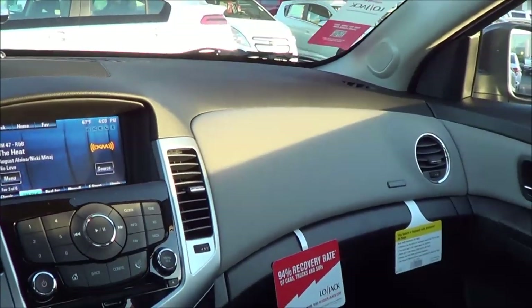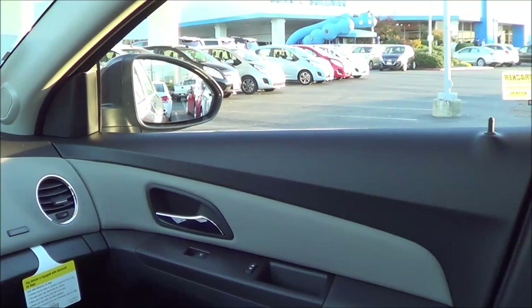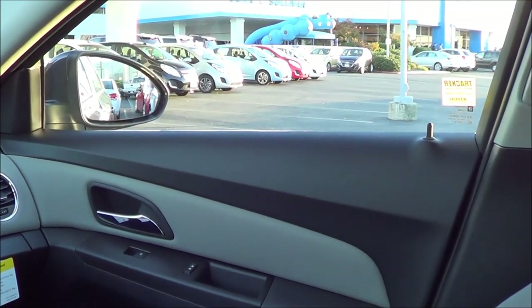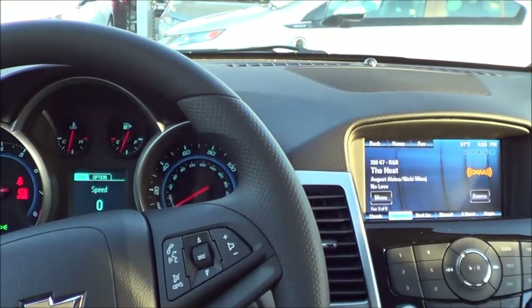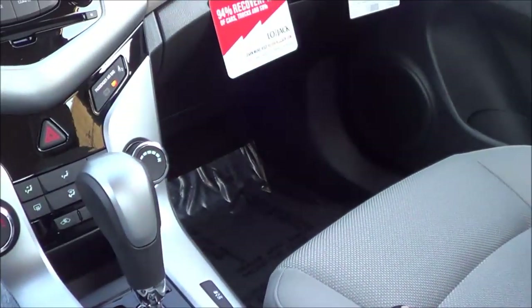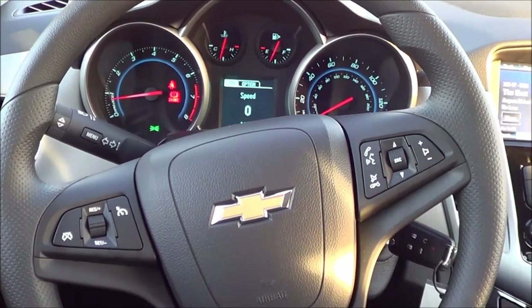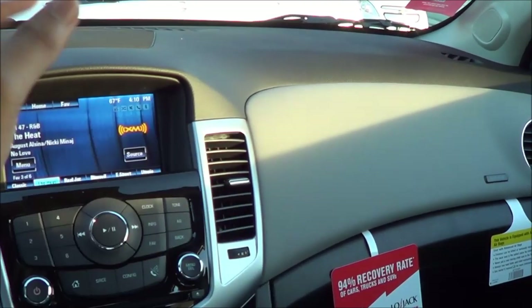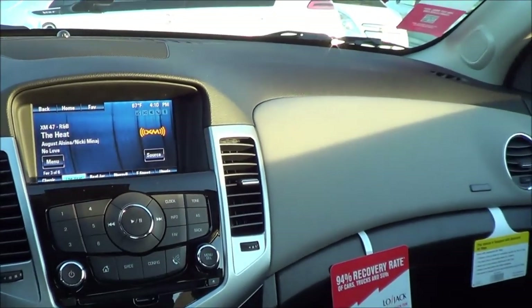One complaint I do have about the Cruze is that the cabin space is a little bit confining. If you are a taller driver, you will find it a bit more uncomfortable. Compared to rivals like the Volkswagen Jetta and Toyota Corolla, those are definitely going to feel a little bit roomier. The seats themselves are pretty nicely bolstered with a decent amount of padding. The cabin just feels like a compact car from the early 2000s or 90s — a little confining. However, I do like the classy two-tone light gray and black color scheme inside.